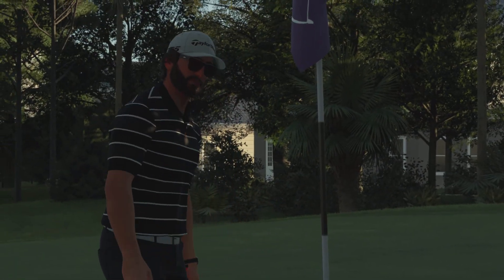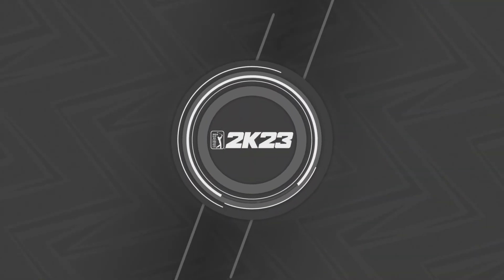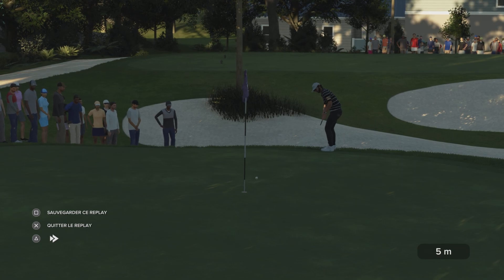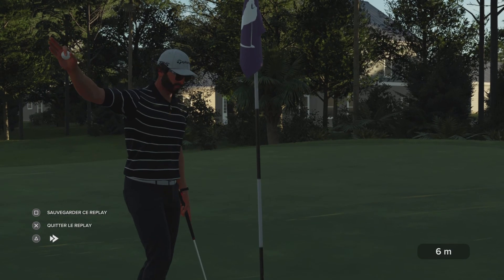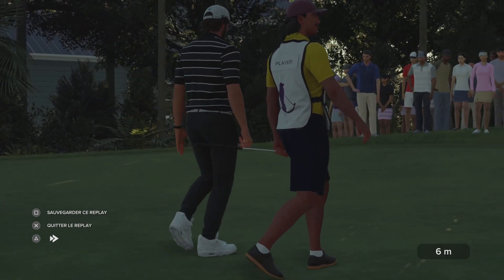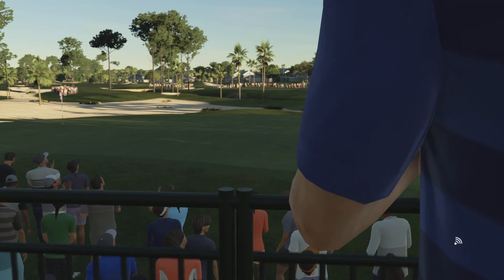Let's rewind — let's watch that one again and see how this went down. She sinks it. She's got the eagle! And finishing the hole with a solid putt.